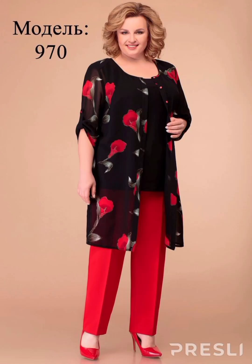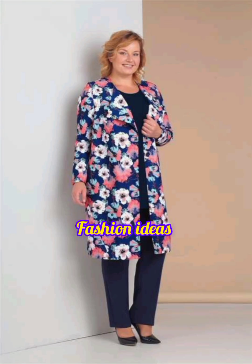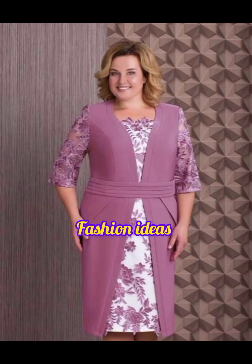Assalamu alaikum everyone, welcome back to my channel! I am going to talk about Mother of the Bride dresses. You can see how beautiful and amazing they are, with different types of designs from the monthly collection. I really like the embroidered dresses. Mother of the Bride dresses — how beautiful and amazing — this is available in the market.